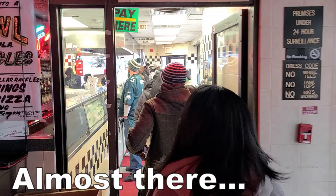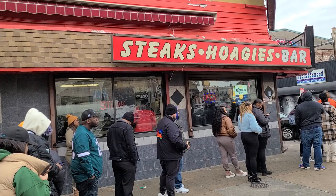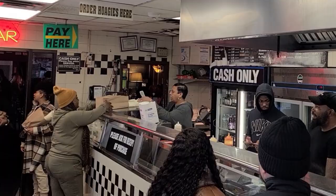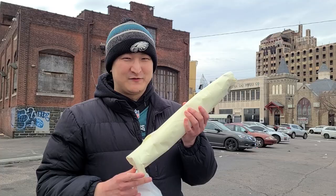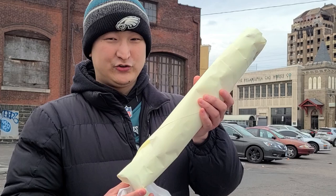That was a crazy line — a two-hour wait. It's usually not this long; I think it's because of the Super Bowl. A lot of people were placing multiple orders, and a lot of people wanted cheesesteaks to go with their Super Bowl parties. But just check out this huge two-foot cheesesteak that we got.